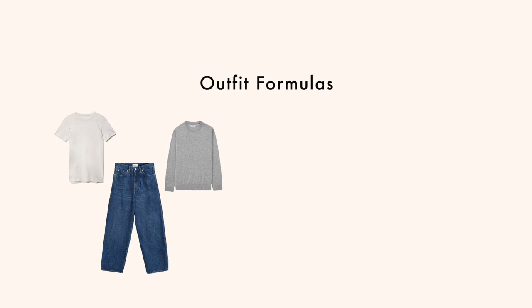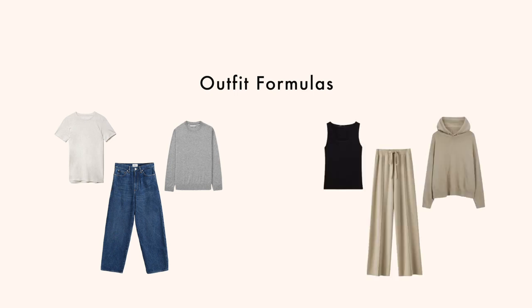So to recap, the two outfit formulas I'm using to style a majority of my winter capsule wardrobe are: number one, the t-shirt, bottom, and knitwear; and number two, the t-shirt and matching loungewear set. Identifying one to two outfit formulas is important because it helps you visually break down how everything's going to work together.